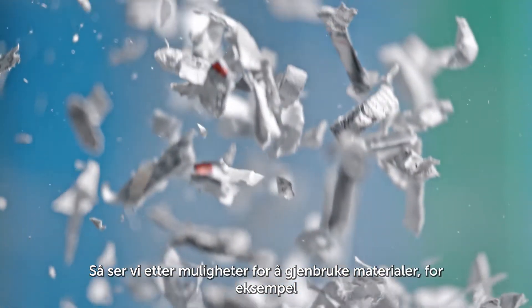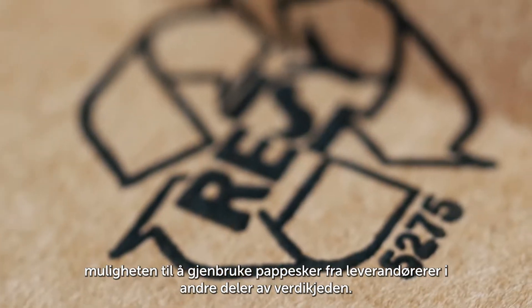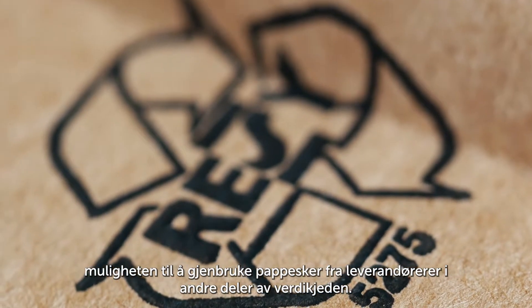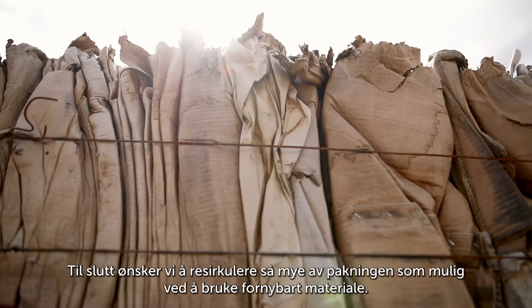Thirdly, we look for opportunities to reuse materials, such as the possibility to reuse suppliers' carton boxes in other parts of our supply chain. Finally, we want to be able to recycle as much of the packaging as possible by use of renewable materials.